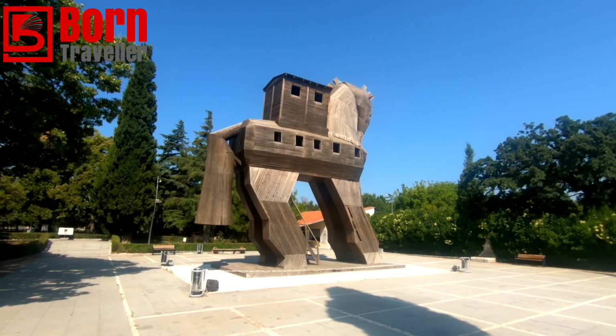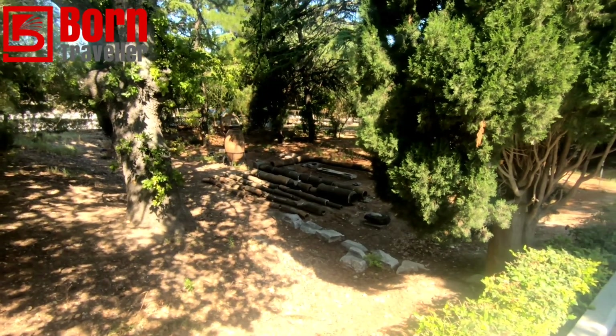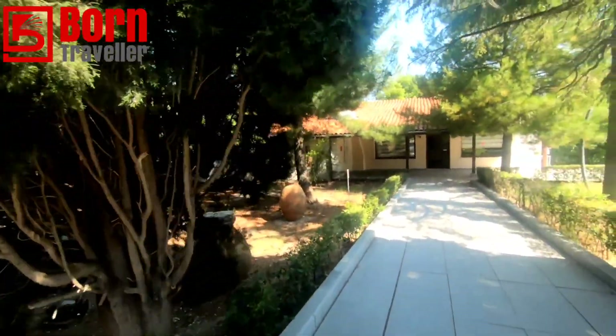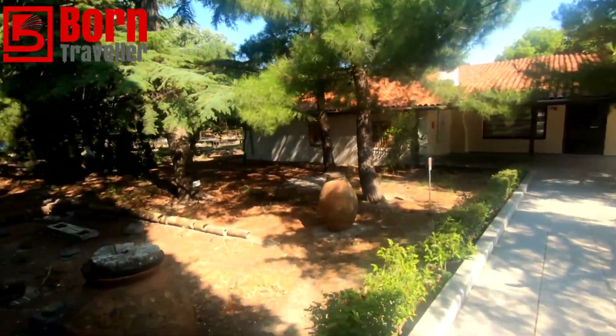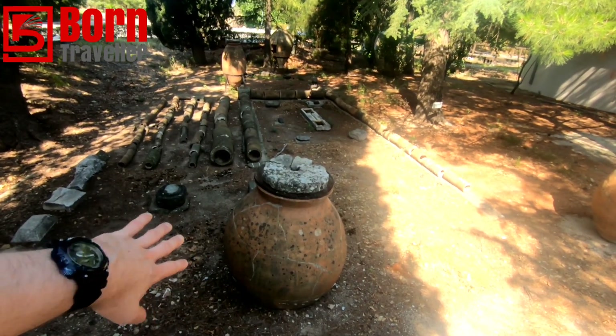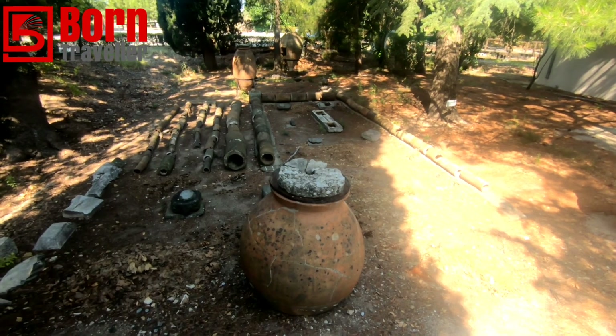This here is another copy of the Trojan Horse — the original one is obviously in the town. And this here is the Pythios Garden.